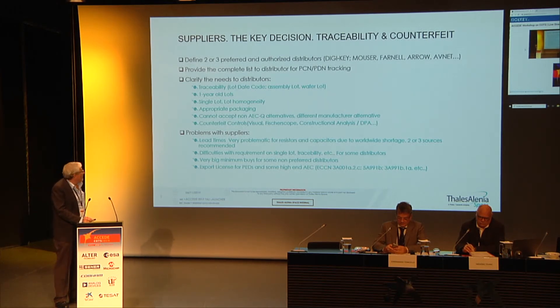There is also the issue of inappropriate packaging for delivery of parts. We cannot accept alternatives for non-AEC, non-automotive devices, which is the typical approach of some distributors — saying they don't have this component in stock but offering another one which is not the automotive grade you require. This is not acceptable.